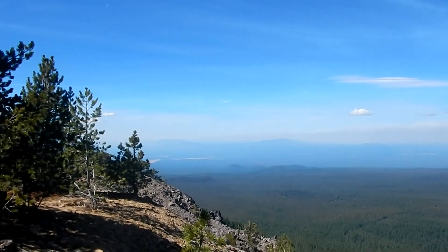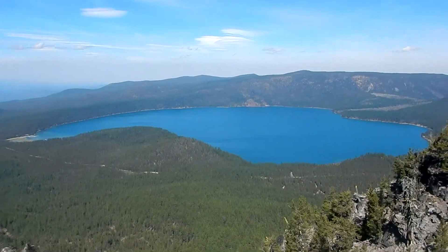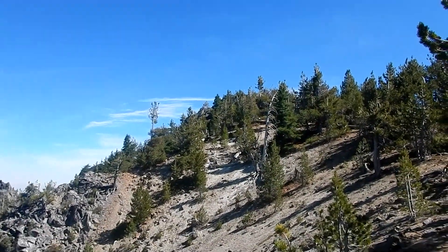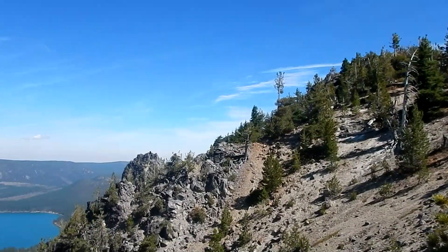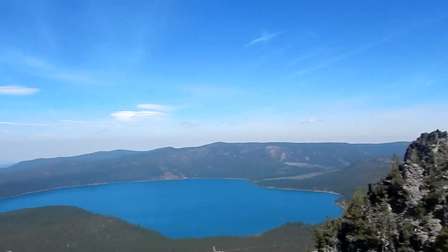The mountains are pretty smoked in — you can barely see them. There is a nice view of Paulina Lake. The peak is up here, but there's a whole group of school kids up there, so we're not going to go up today. It's pretty cool if you ever want to make the extra quarter mile up there.